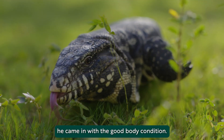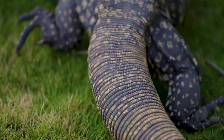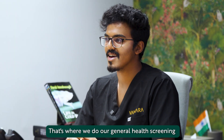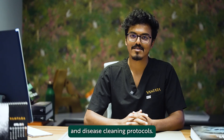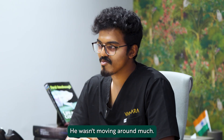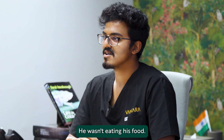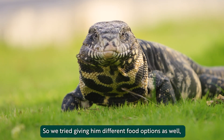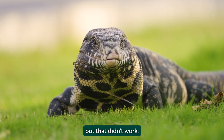Initially when he came in, he had a good body condition. He was kept in quarantine like the rest — that's where we do our general health screening and disease screening protocols. He was a little bit off initially; he wasn't moving around much and he wasn't eating his food. We thought he didn't like the food, so we tried giving him different food options as well, but that didn't work.